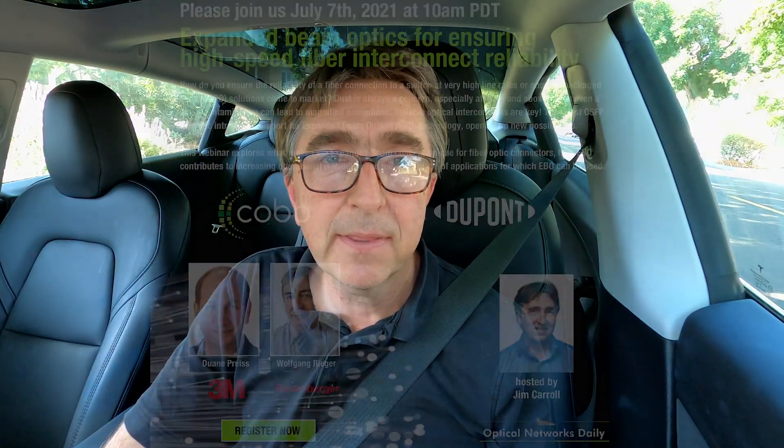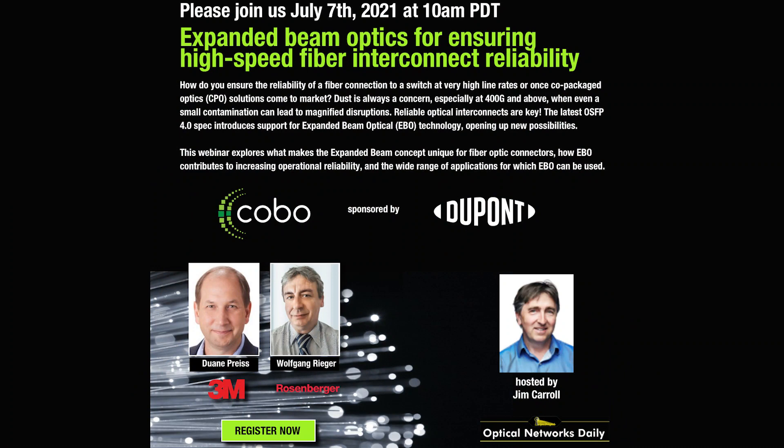Hi, everybody. I'd like to invite you to a webinar that we'll be doing on July 7th that looks at expanded beam optics, EBO, for ensuring high-quality fiber connections. How do you ensure the reliability of a fiber connection to a switch at very high data rates, or once co-packaged optics solutions start coming to market?